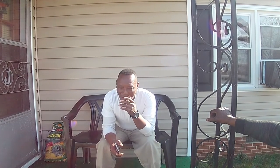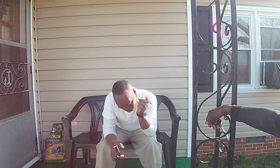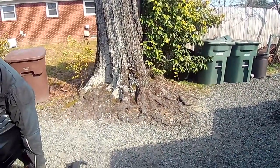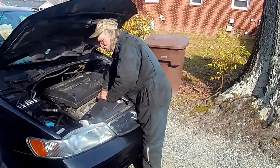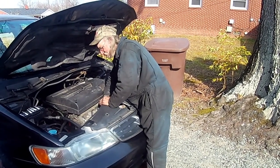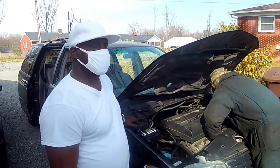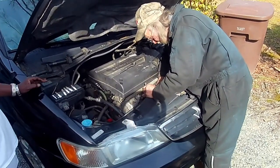Hey guys, welcome back to the channel. Appreciate y'all giving me a little bit of your time. This OG triple listen — 2004 Odyssey has a random misfire. It belongs to a partner of mine; I've been knowing this guy for probably 30 years or more.